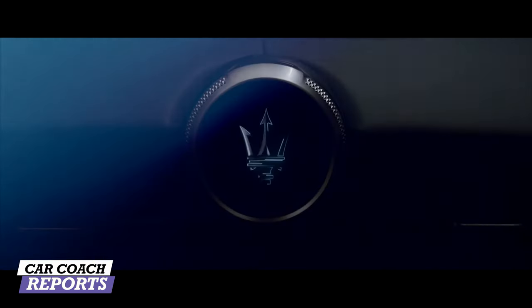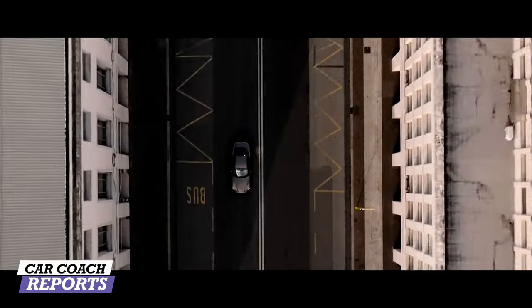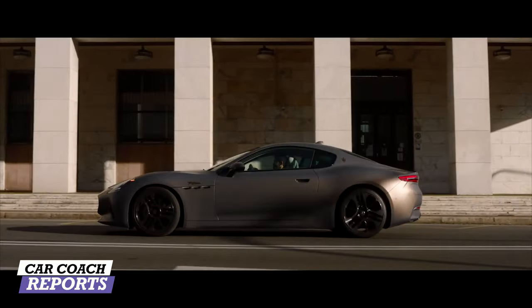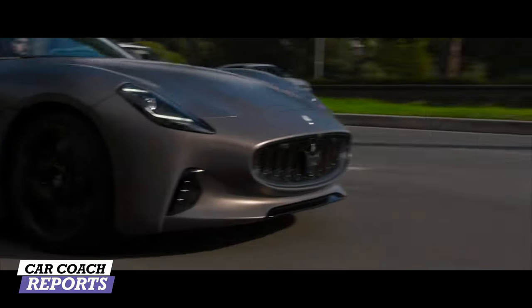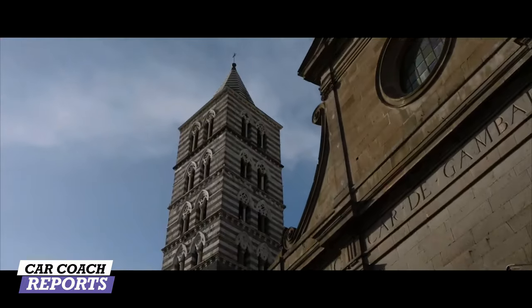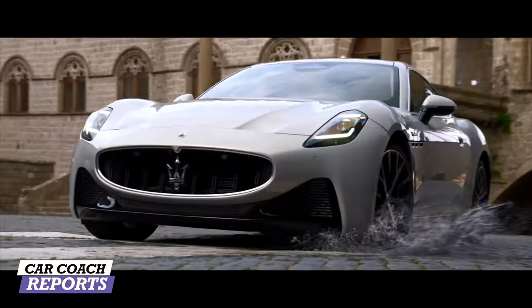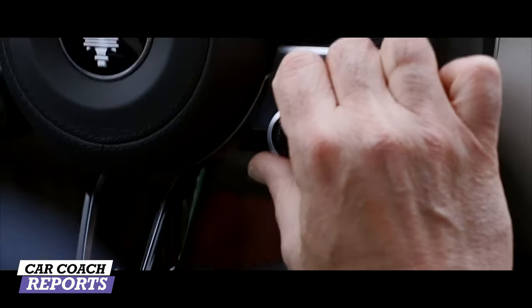There are different trim levels: the base Modena with a lot of power, the higher-performance Trofeo, and the fully electric Folgore. We also expect a convertible version coming soon called the GranCabrio. The Trofeo comes with more horsepower and includes unique forged wheels, an electronically controlled locking differential, and a racier exterior and interior design.